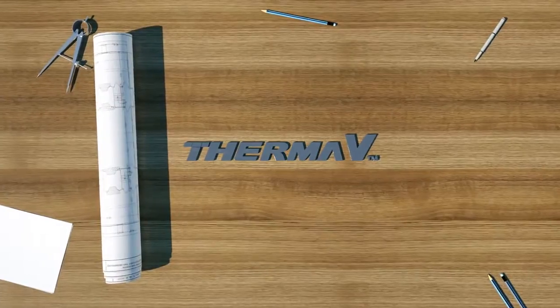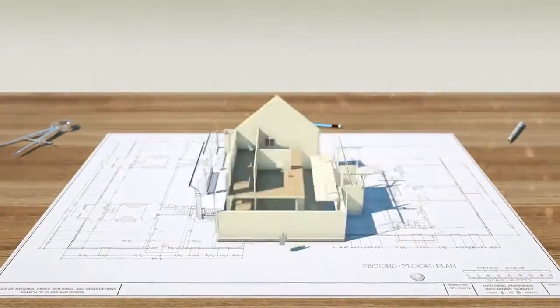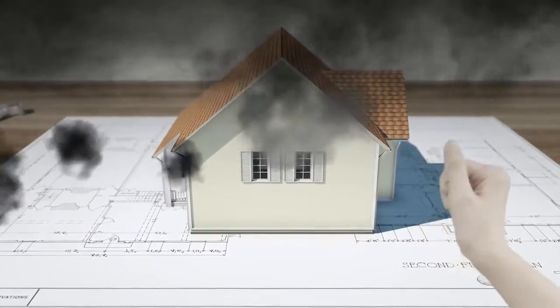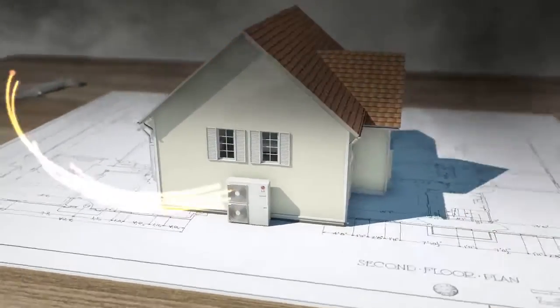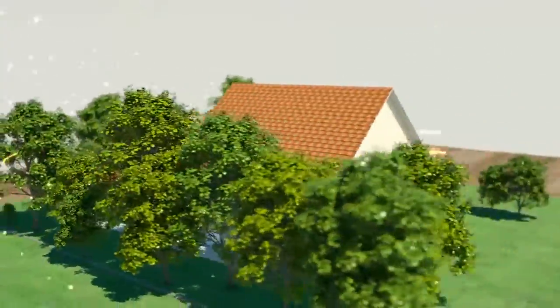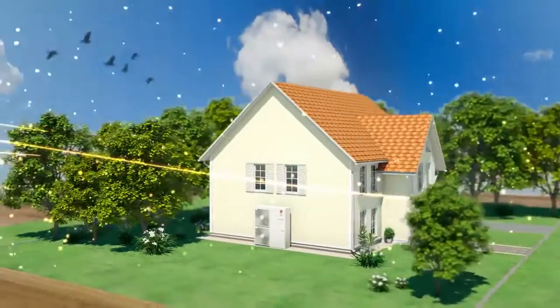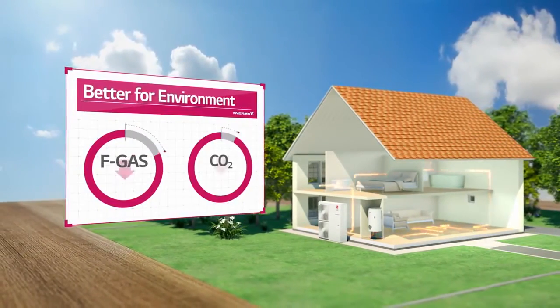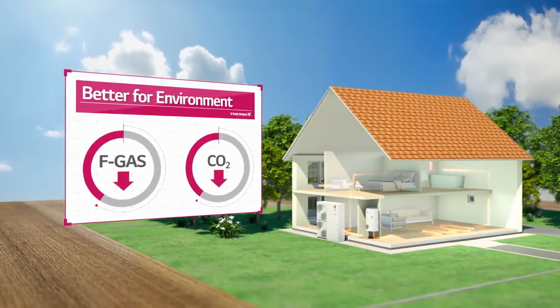Air to water heat pumps — the next future standard in the HVAC industry. Since efficiency and energy saving are the new trends in the heating industry, there is a new wind blowing. Air to water heat pumps come into the picture. The AWHP does not only heat up homes, but in a more efficient and better-for-the-environment way by transforming the air.